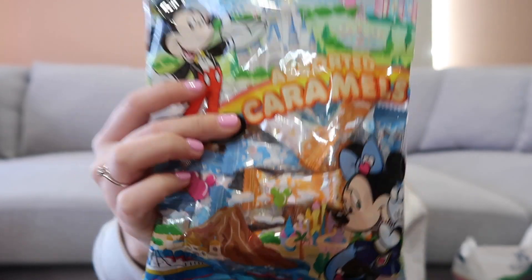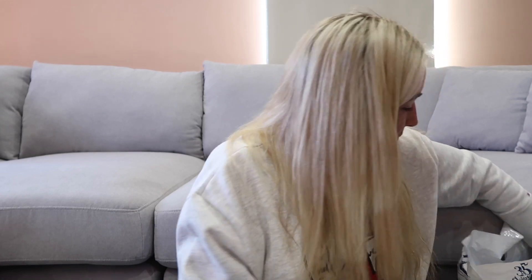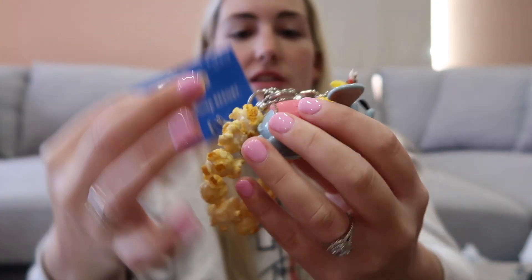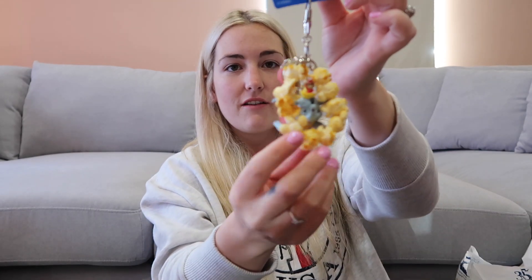I also got a bag of caramels — this is for the kids at work because I couldn't not buy them something. That was 490 yen. I also got three of these little Dumbo charms because I loved them so much and got them so me and the people I got them for would match. It's literally like a miniature version of the Dumbo popcorn bucket, and they have these for most of the popcorn buckets. They even open up so you can put something inside, and the chain is just like fake popcorn. They have so many clever things like that that you wouldn't think of — I bought three of them.